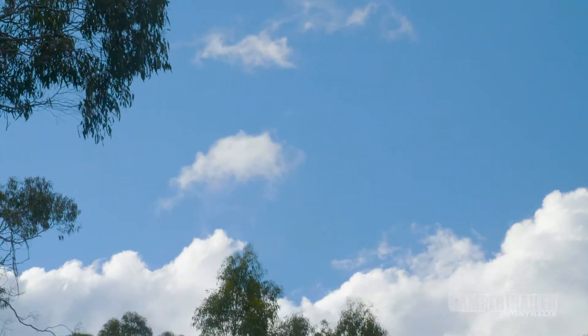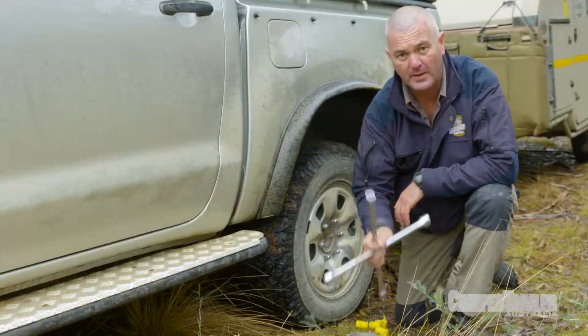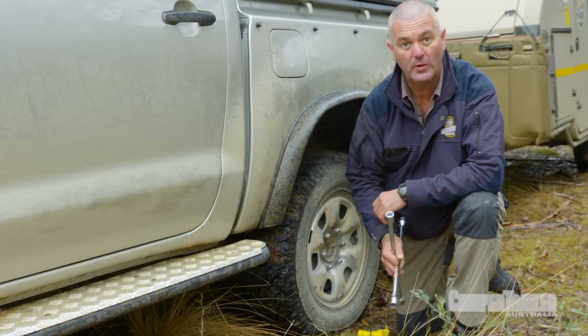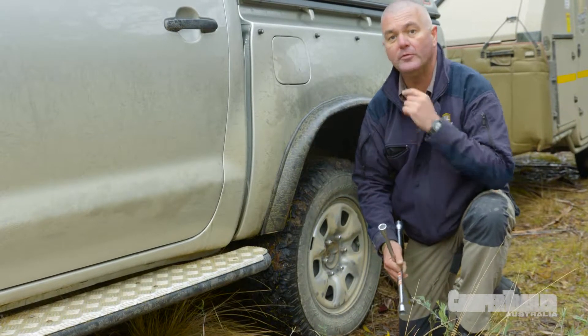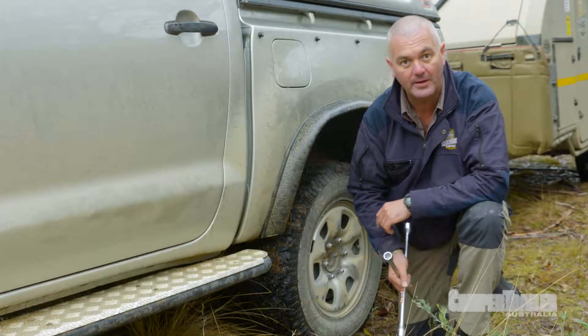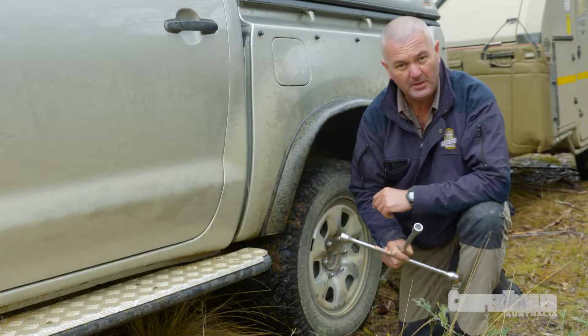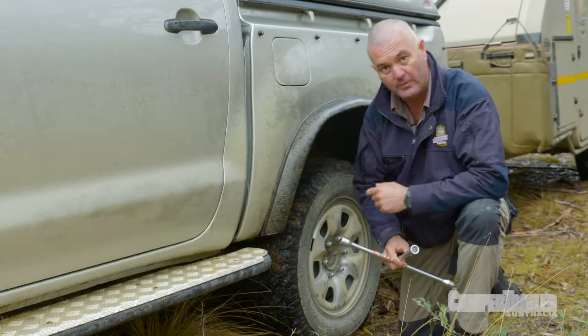We've been up here in the Tenderia Ranges doing a spot of trout fishing, but the weather's turned and it's time to go. The camp's all packed up, but we're not quite ready just yet. Remote area operating industries such as defence and mining have a thing called the first parade and a vehicle checklist. So follow me now as we quickly go around to make sure everything is good to go.